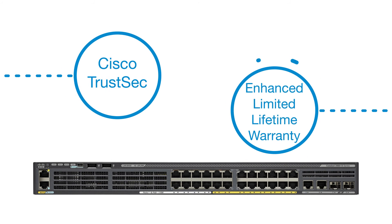Enhanced limited lifetime warranty, including 90-day Technical Assistance Center support free of charge. Contact your authorized distributor for more information. Cisco.com slash go slash switching.